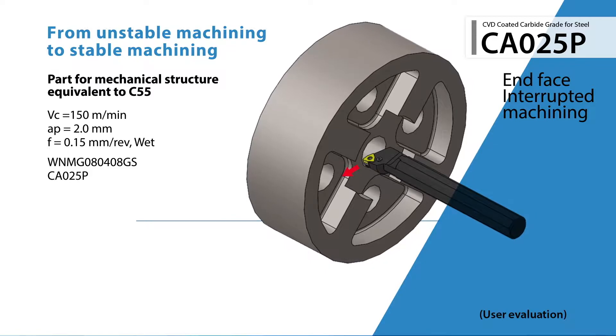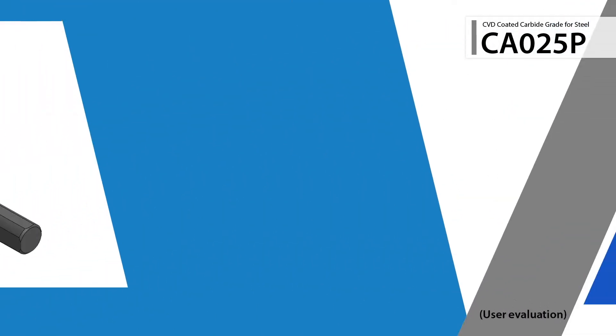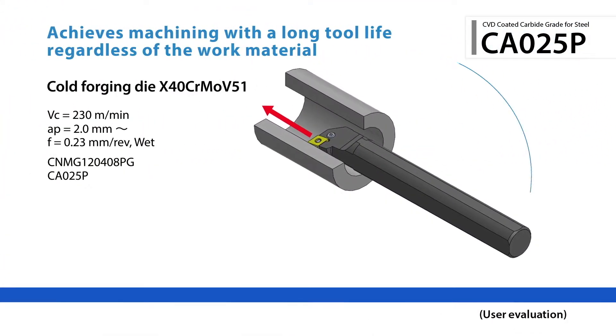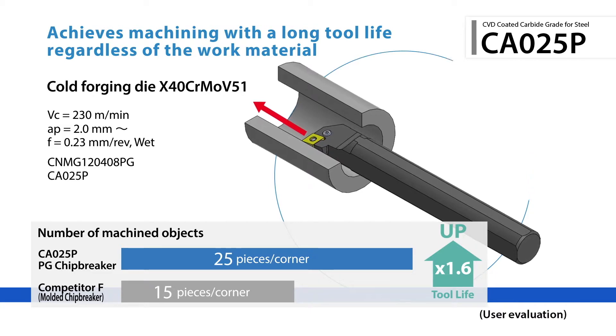Internal testing shows a reduction in sudden fractures to provide stable machining throughout the process. Customer testing has also shown CA025P to deliver longer tool life in tool steel with its wide range of material applications.